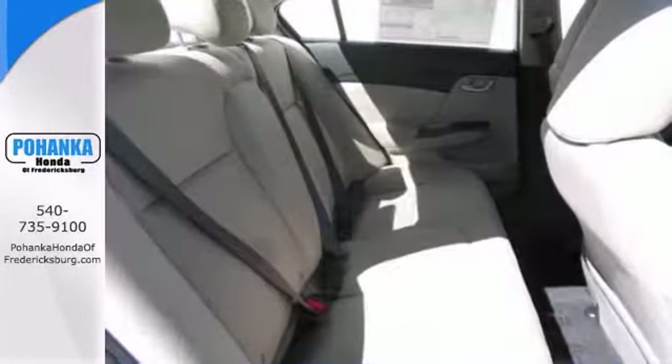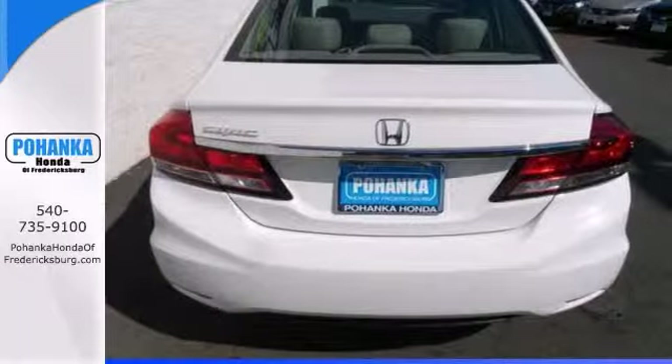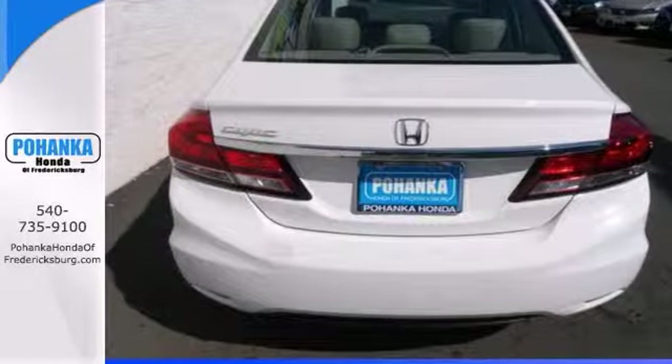It has a multifunction steering wheel, a backup camera, and an auxiliary audio input. You need to see it in person — come check it out today.